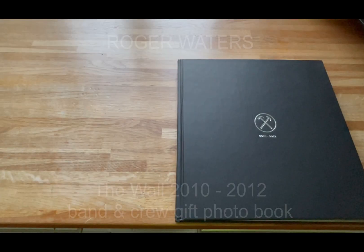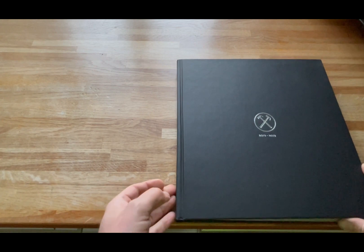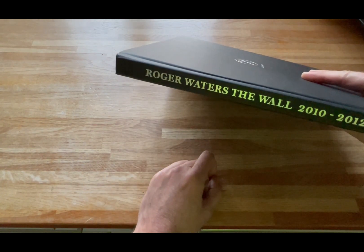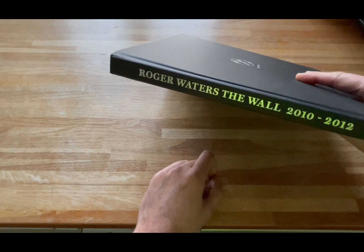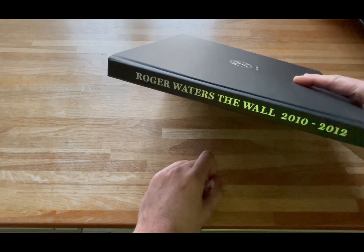Welcome back to the Pink Floyd Collectors YouTube channel. I recently posted a photo of this on Twitter, Facebook, and Instagram. It's a book that Roger Waters presented to the crew and band coming towards the end of 2012 — it was actually on the eve of the Wrigley Field concert in 2012.